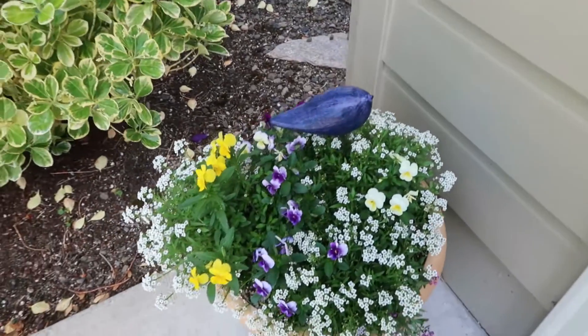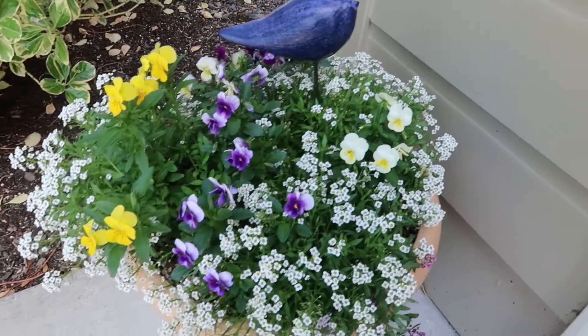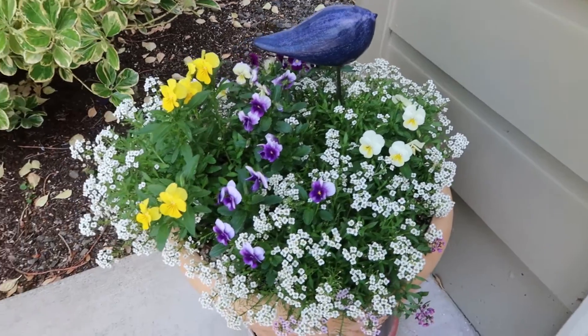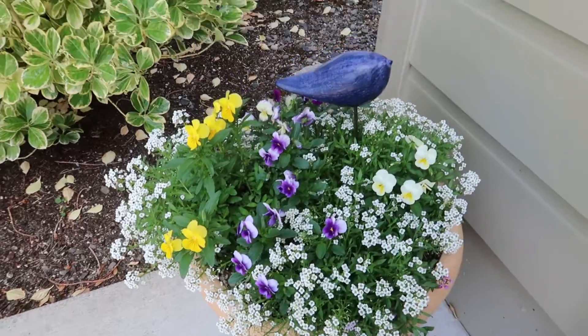I want to show you some of the flowers. Come right over here — my mom has a pot right here on her back driveway. Here is the little planted pot. She's got pansies in there. I love pansies, they're really beautiful. The white ones — I can't remember what the little white ones are, she's planted those forever — but I love those little white ones, they're just really beautiful.